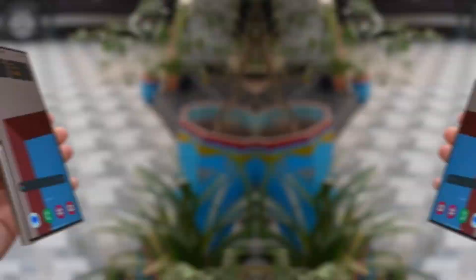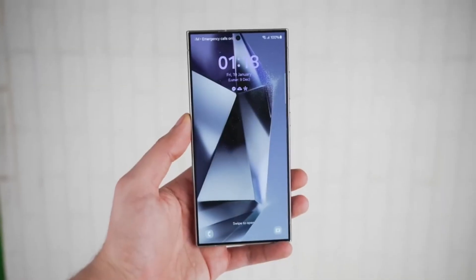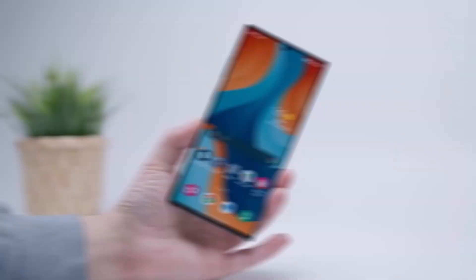Now some of you might be wondering: could Samsung eventually release the 16GB RAM version in other regions? Unfortunately, the answer is probably not. Samsung has never introduced exclusive variants like this to other markets after launch, especially when it comes to flagship devices.